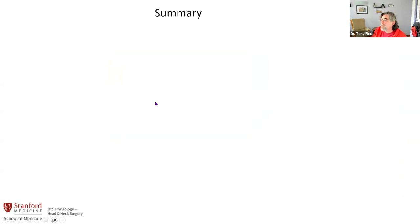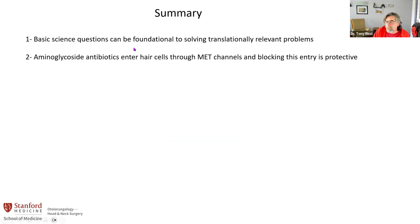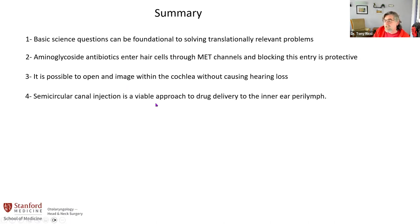To summarize: it's important for people to realize that basic science questions can be foundational and important to solving translationally relevant problems. I've shown you that aminoglycoside antibiotics enter hair cells through the mechanotransducer channel and that blocking this entry is protective — making this a big target site for generating new aminoglycosides or preventing aminoglycoside entry into the endolymph space. We've shown it is possible to open and image within the cochlea without causing hearing loss. And finally, the semicircular canal injection is a viable drug delivery route to the inner ear that targets the perilymph.